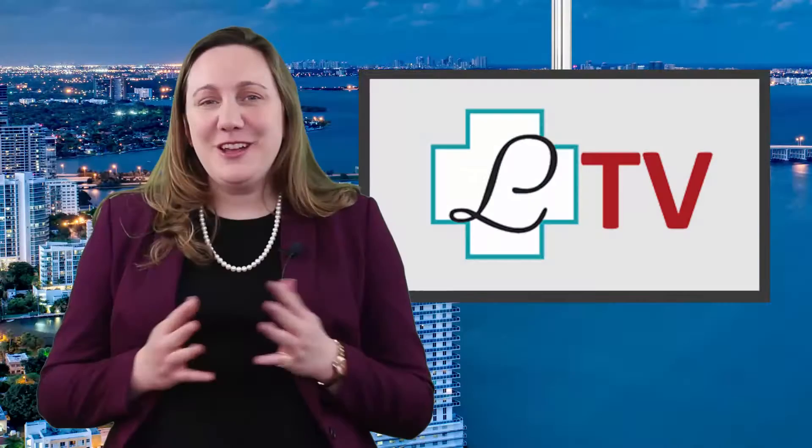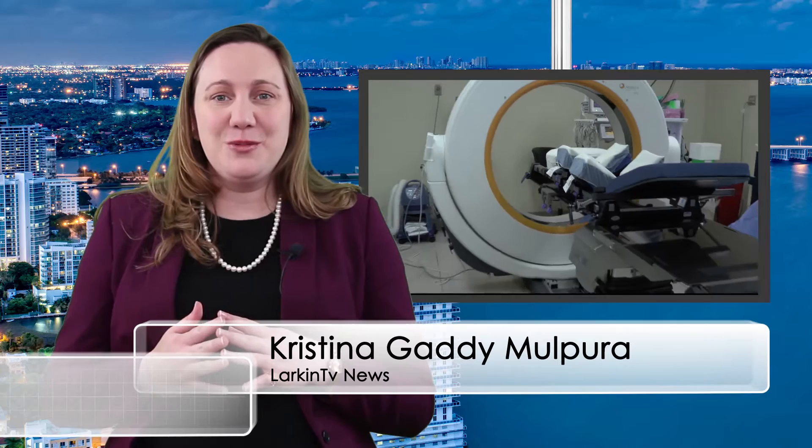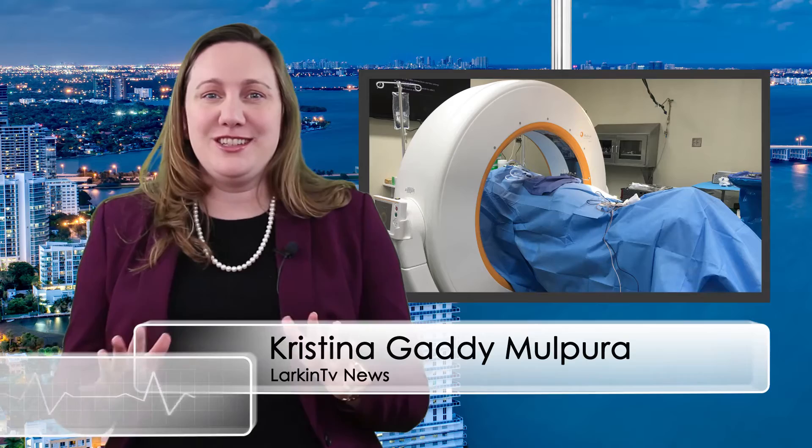Welcome to a special edition of Larkin TV Health News. Larkin Community Hospital's Palm Springs campus is proud to announce the acquisition of the Aero Mobile Intraoperative CT, a 32-slice scanner that is revolutionizing surgical procedures. The Aero Mobile Intraoperative CT provides access to real-time patient images, allowing surgeons to make fast decisions in the OR.